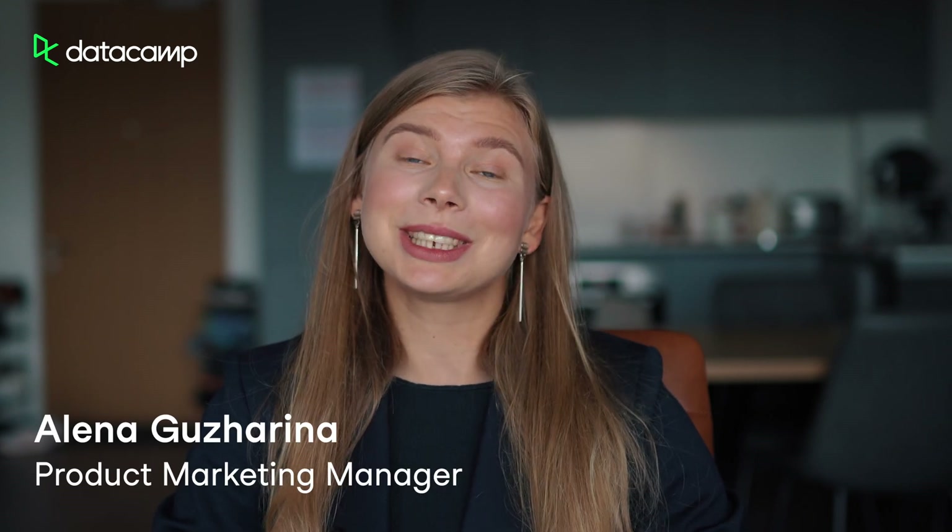Hi, I'm Alena from Datacamp, and I'm excited to share with you the latest courses, skill tracks, case studies, competitions, and Datacamp workspace features we released in the past months to help you build modern data and AI skills.